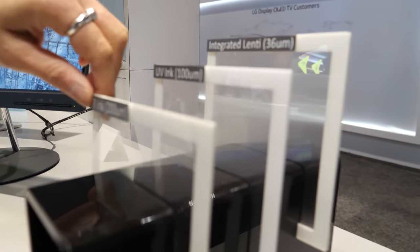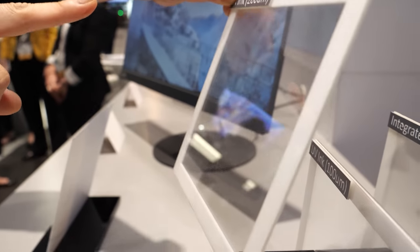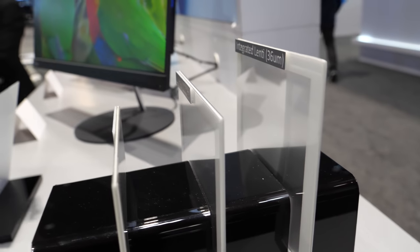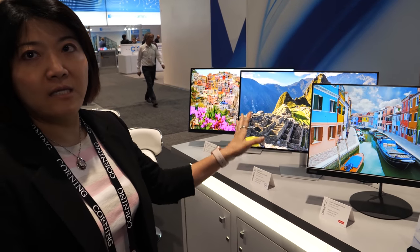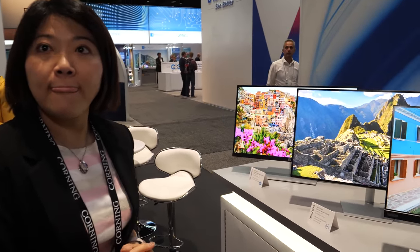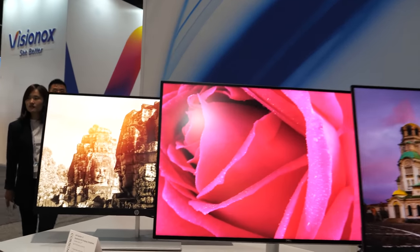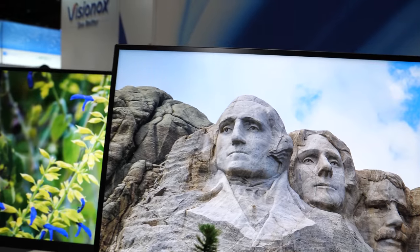The glass light guide plate can give you a very slim design. This demo shows the extraction pattern — how we extract light — and the dot size we're talking about is 200 microns. We can also make dot sizes as small as 36 microns, which enables you to increase brightness by 10%. We also have models being launched in the market for TV applications as well.